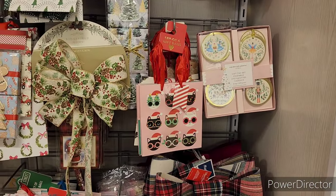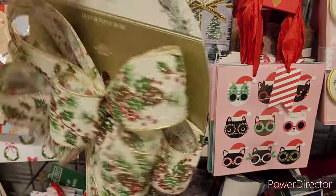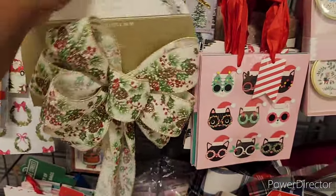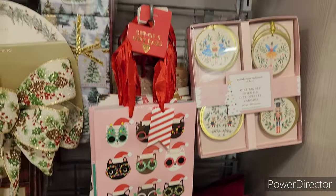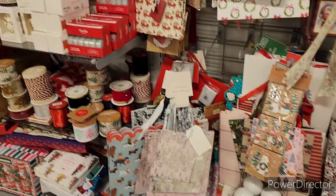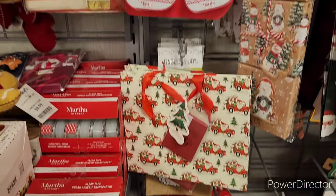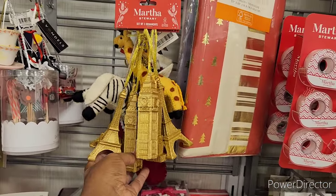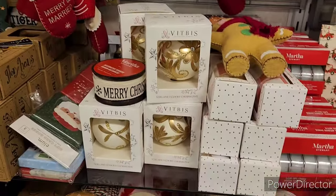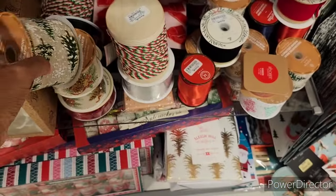Over here they have gift tag sets, decorative bows for $6.99, and tape by Martha Stewart. You know she is everywhere — I love it, she has her hand in everything! Let's see how much she's going for. They have ornaments by Martha, and some ribbon — I think I've seen this little pattern at the dollar store sometimes.